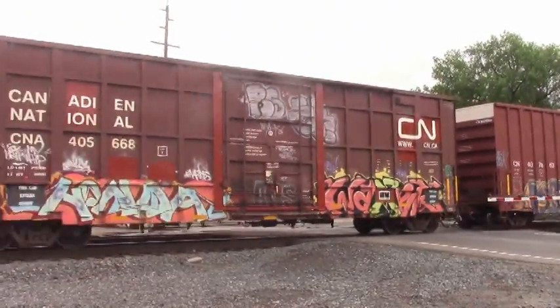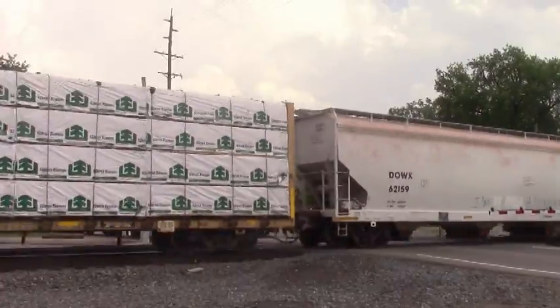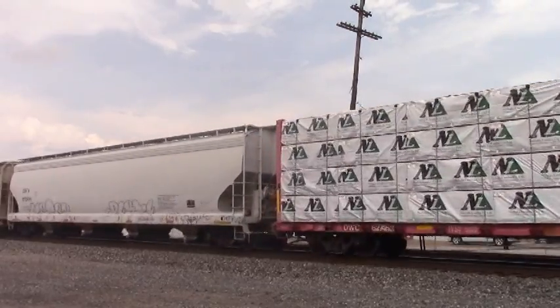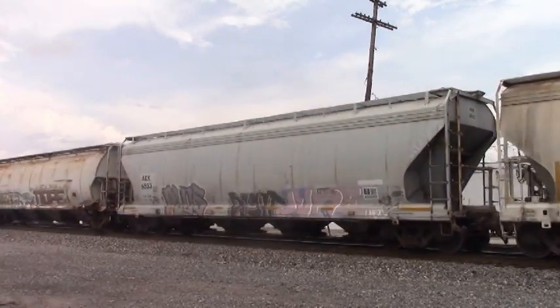I also wanted to mention that NS-6977 is also a rebuilt EMD SD60E, built in 1990 as NS-6678. Also, NS-9574 is a GE C-44-9W.